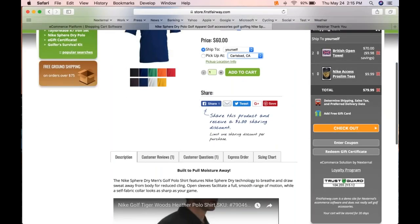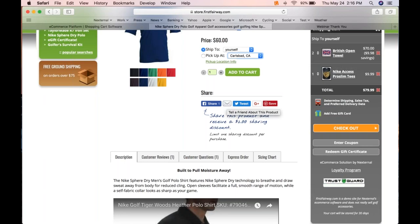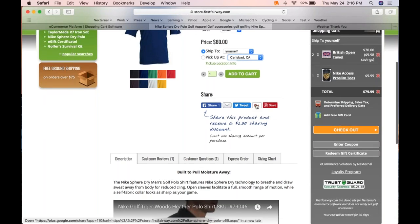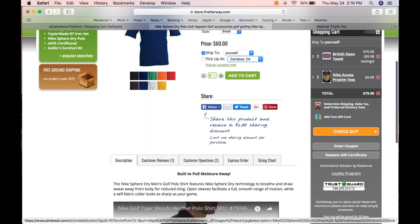Below the add-to-cart area we have our social media action block. This gives your customers the ability to communicate on your behalf. You'd expect things like tell-a-friend, Twitter integration, Google Plus, and Pinterest — Pinterest being really the master wish list of the internet. These are all here.